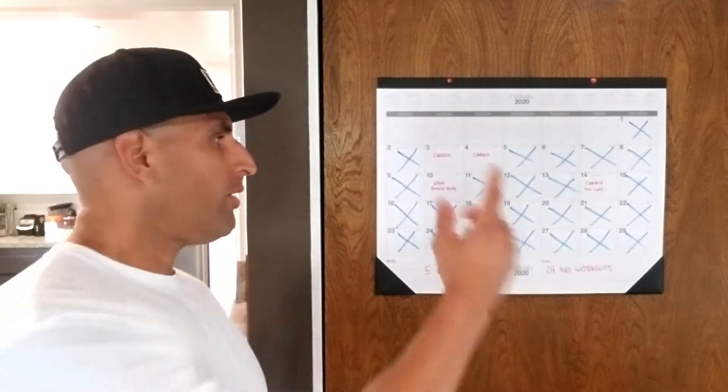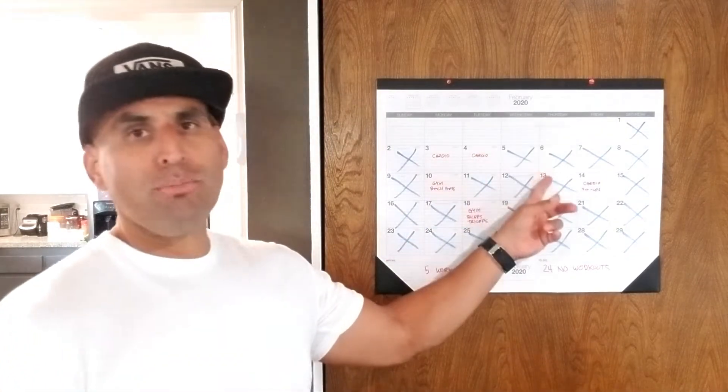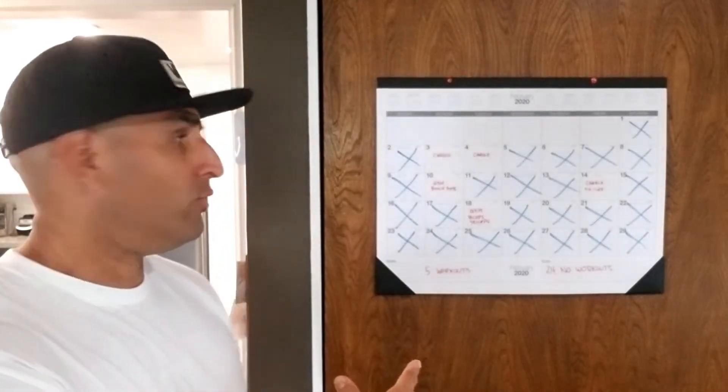Simple. You work out, you write down what you did that day. You didn't work out, you put an X. As the weeks go by, you'll see what you've actually been doing and what you haven't been doing.